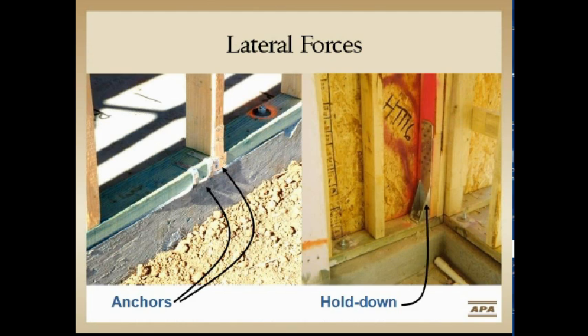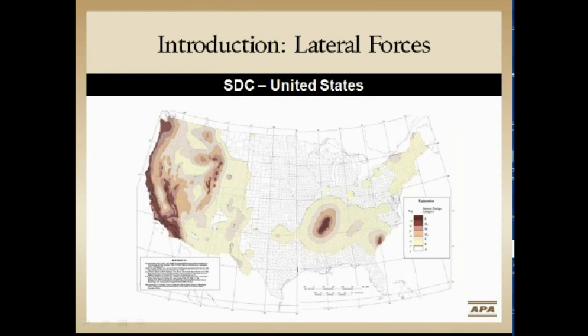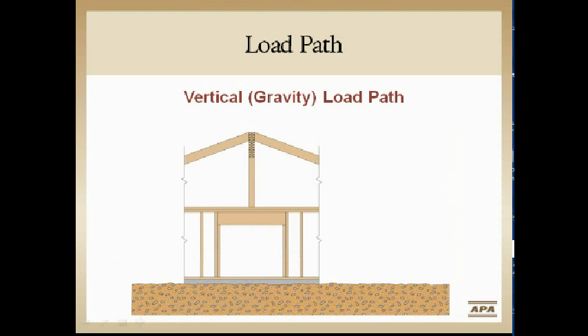Let's get into earthquake loading. Everyone knows you go to the tables, look at a map, and the darker it gets, the worse it gets. We figure out where we are in seismic design categories in the U.S., and the code tells us we need to do certain things to adhere to those extra loads.